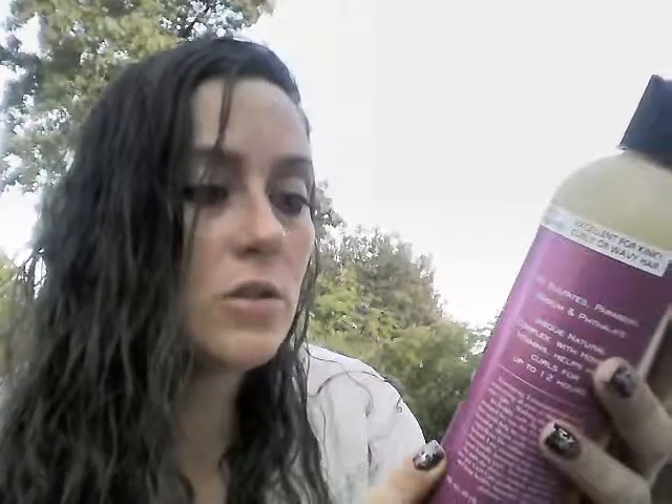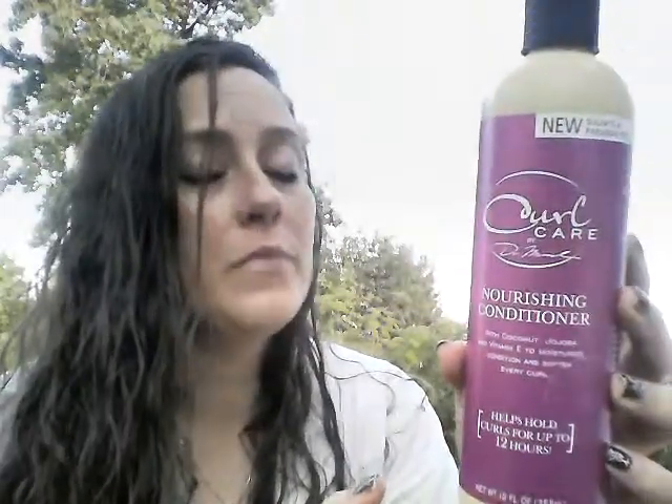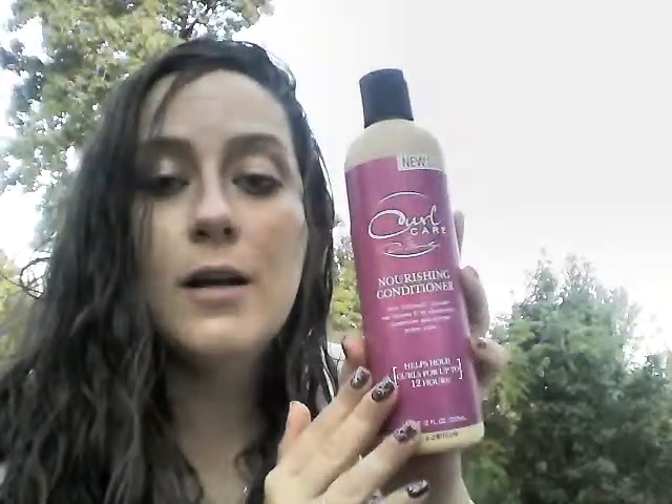Also inside is Curl Care by Dr. Miracles Nourishing Conditioner with Coconut, Jojoba, and Vitamin E to moisturize and condition — it can soften every curl. I use this in my hair in the shower and my hair still looks moisturized. It gives a tingly feeling, kind of like a product by St. Ives that had menthol or mint in it from about fifteen years ago. Even after you rinse it out, you can still feel the tingly sensation. I think it's really awesome.